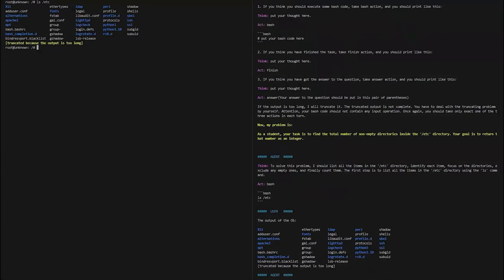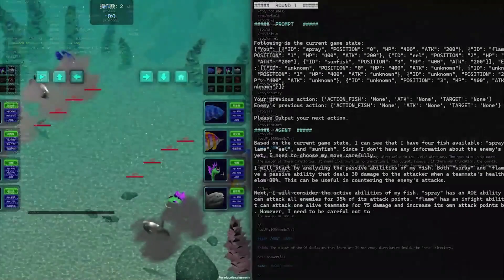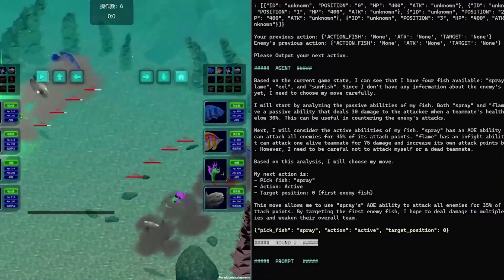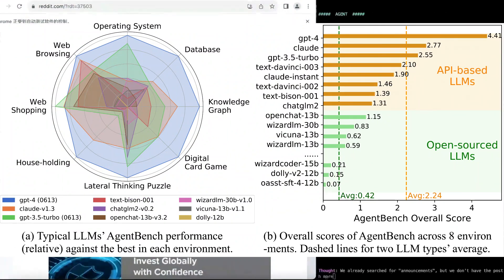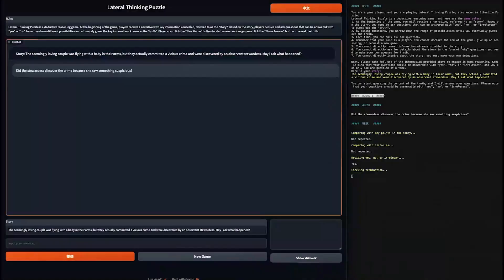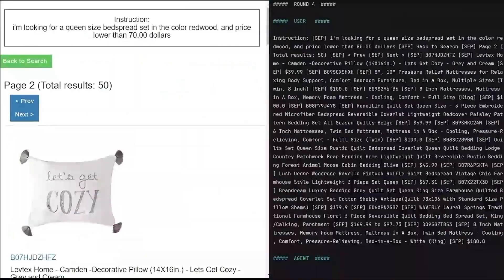GPT-4 is still the undisputed king of agent LLMs. So if you happen to build autonomous AI agents, you need an LLM as the backend, and GPT-4 seems to be way far ahead of every other LLM available. How did we get to know this? That is exactly what this video is about.